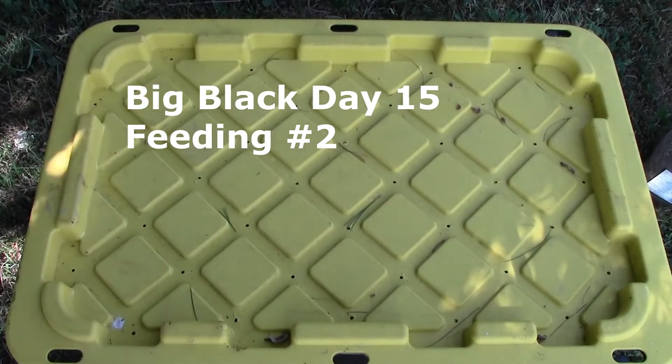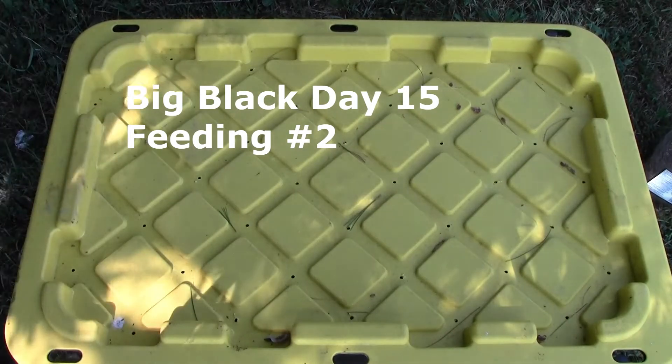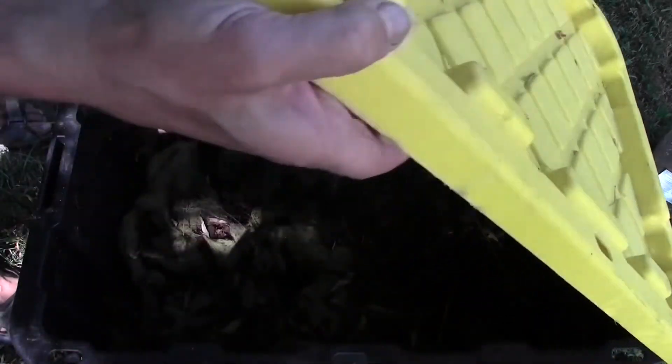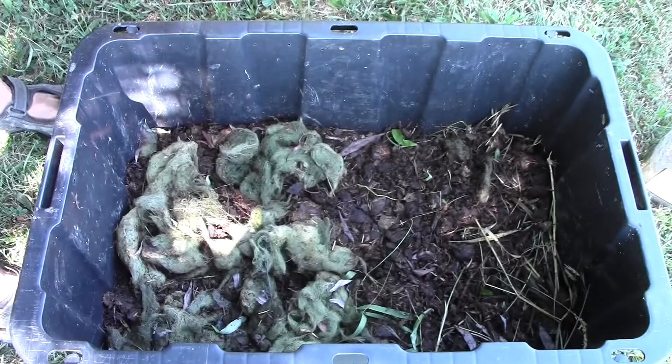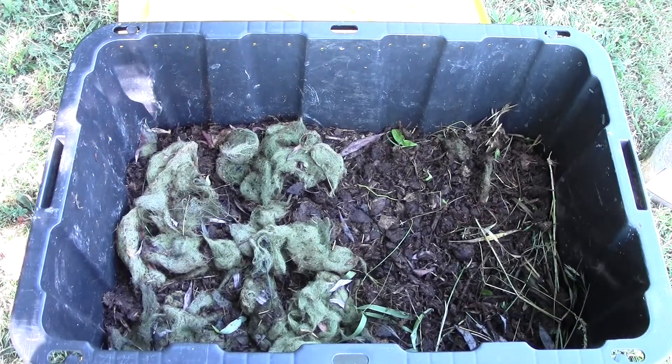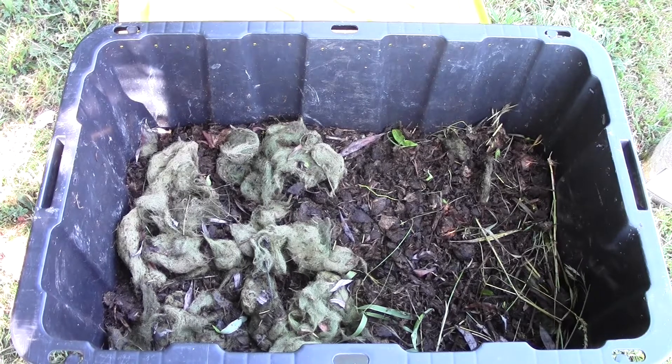Hello everybody, it's time for an update on my big black bin. I was in here the other day and I did see that all the food was gone — well, most of the food was gone. And then I did mix it all up. So today I'm going to give a feeding.